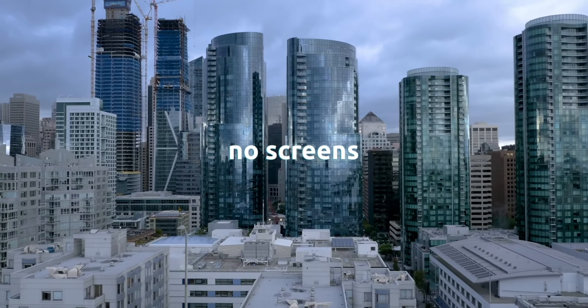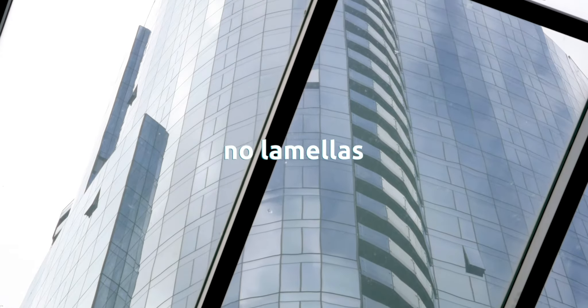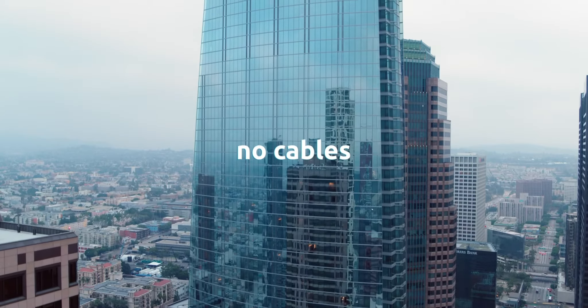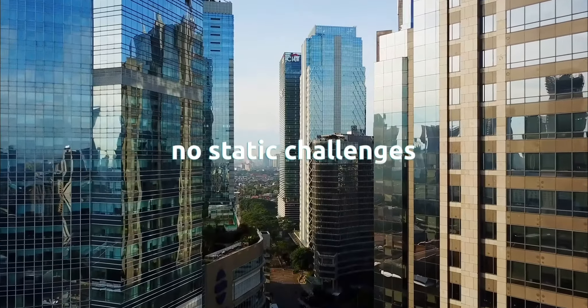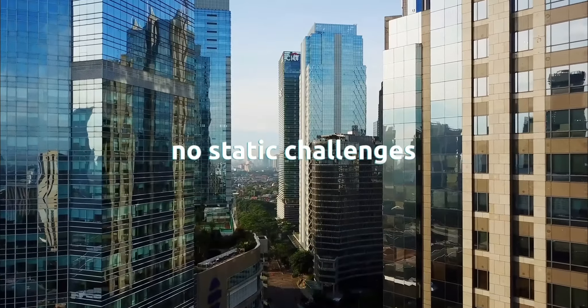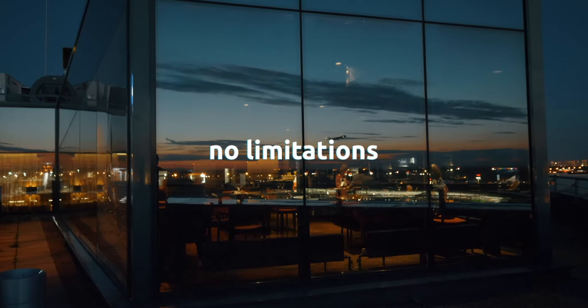By removing the need for external shading, MicroShade sets facades free, as it allows architects to use as much glass as they need and in the shape and sizes they want. In other words, MicroShade offers complete freedom of design.